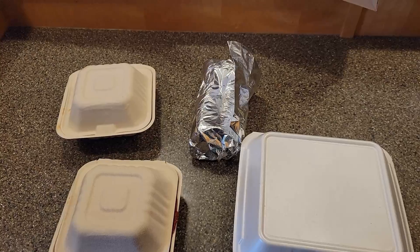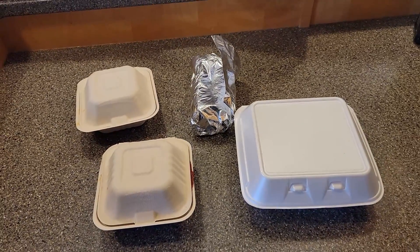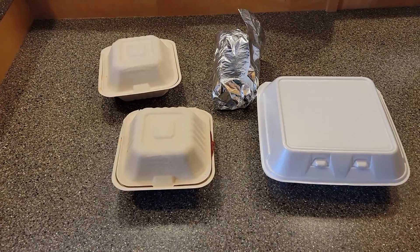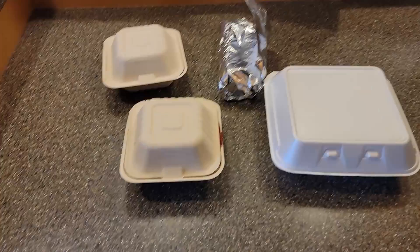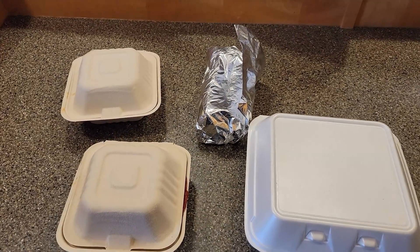Before I explain what we got, as you can see, you might notice what we don't got — and we don't got my drinks. That sucks. I was looking forward to the drinks. I can drink some water but still — I'll let them know about that. Anyways, let's take a look at everything.